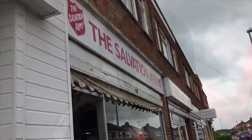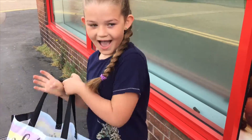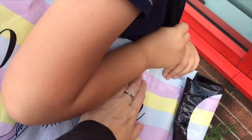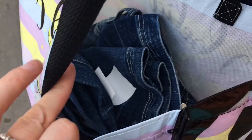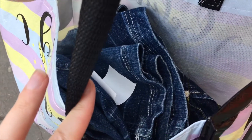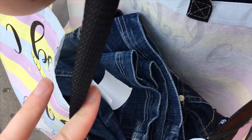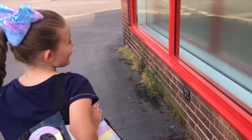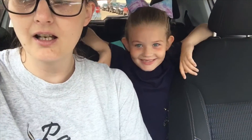Just come out of Salvation Army and my lovely model is modeling what we got. It's a very quick look - we'll go through it at home. Victoria Beckham jeans, River Island jeans, and the San Francisco 49ers NFL team jersey. Total price: £6.